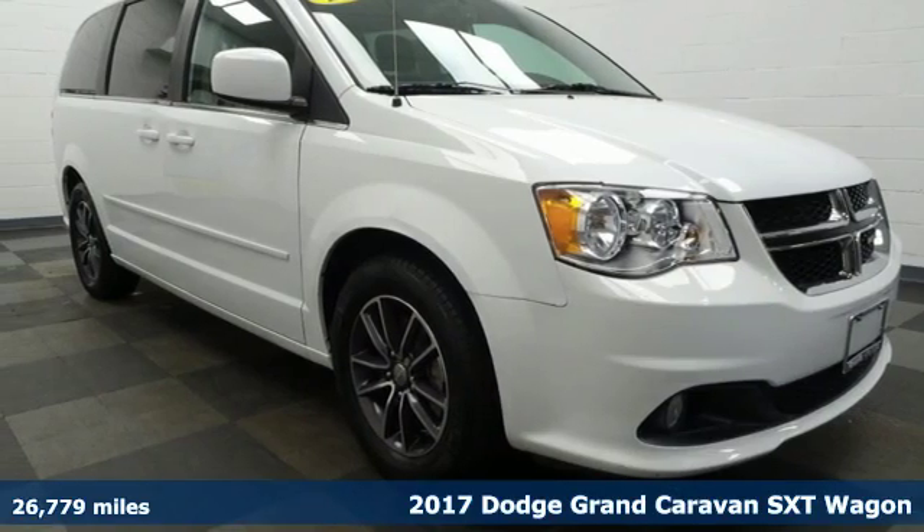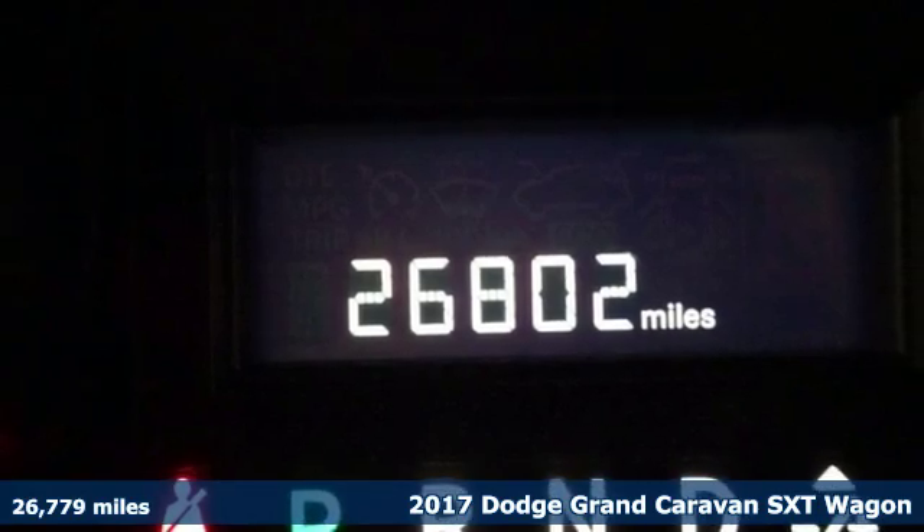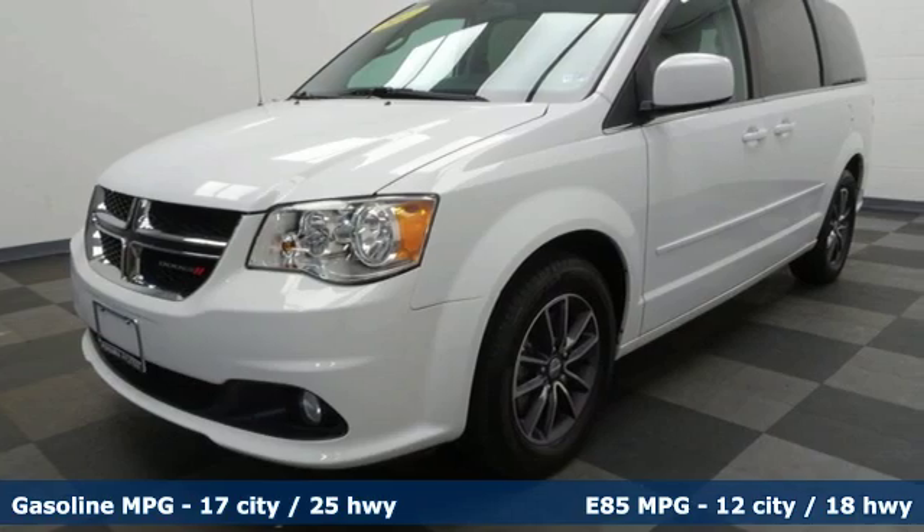Here's a 2017 Dodge Grand Caravan. Adventure is still a part of your life, it just has a little different meaning now. And this Grand Caravan is the perfect tool for it.